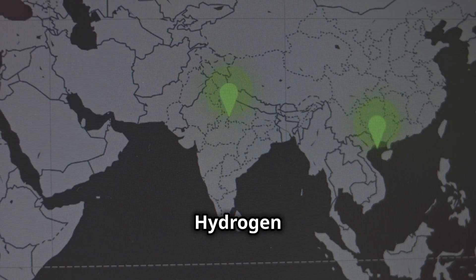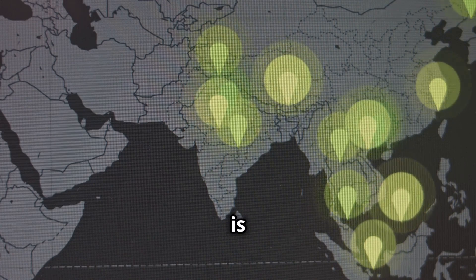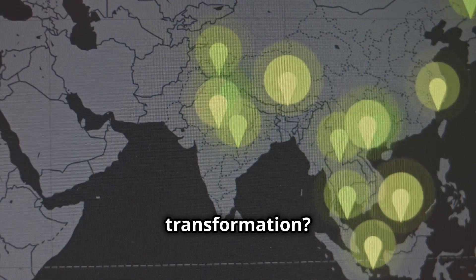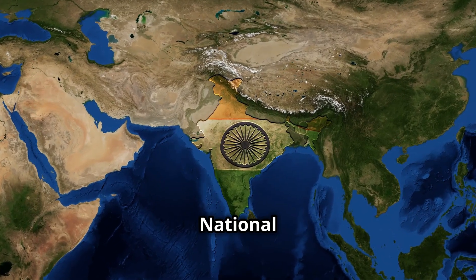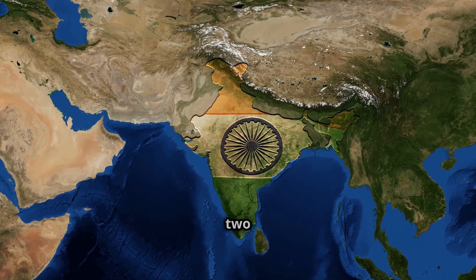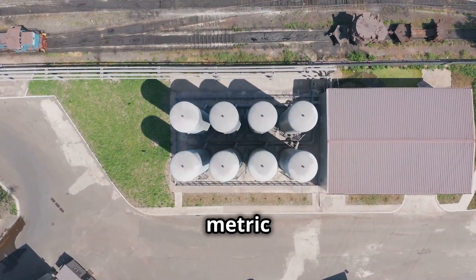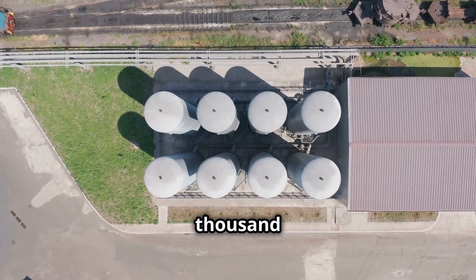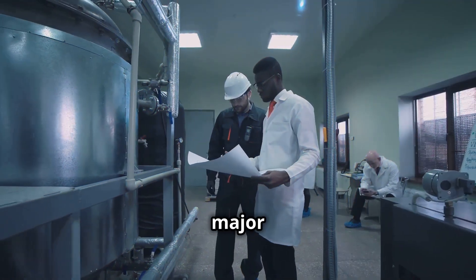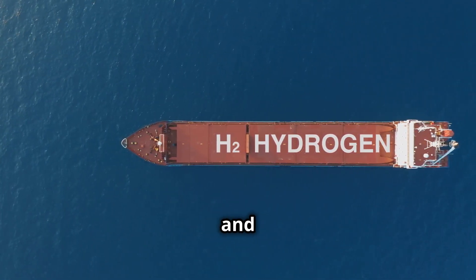Welcome to India's Hydrogen Energy Revolution. India is on the path to a clean energy revolution, and at the heart of this transformation: hydrogen. With the National Hydrogen Mission launched in 2021, India aims to produce 5 million metric tons of green hydrogen annually by 2030. But one major challenge remains — how do we transport this clean fuel safely and efficiently?